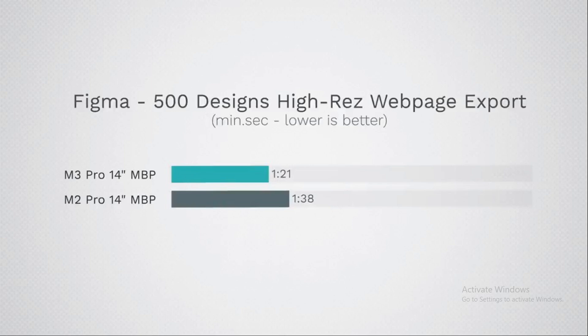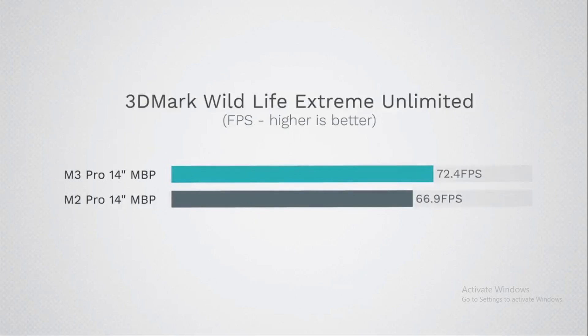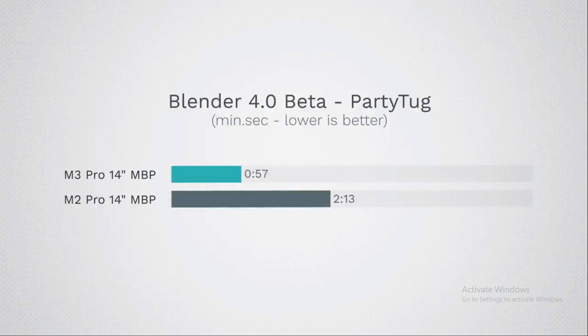Moving on to real-world performance tests — it's one thing to have impressive specs on paper, but another to see how these machines truly perform under real-world conditions. In photo editing tasks, the M3 Pro flexed its muscles, handling complex edits and filters with ease. When exporting images from Figma, the M3 Pro left the M2 Pro in the dust, finishing the task in a fraction of the time. The M3 Pro also showed its prowess in 3D rendering — a Blender project rendered noticeably faster, demonstrating the impressive power of its new chip.